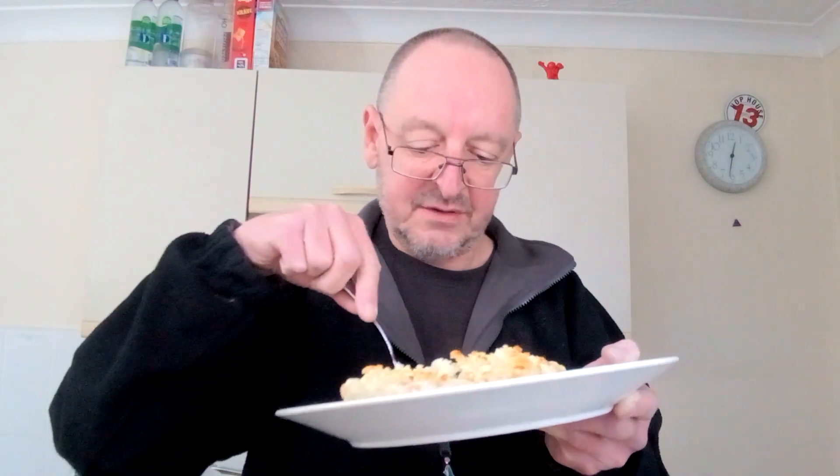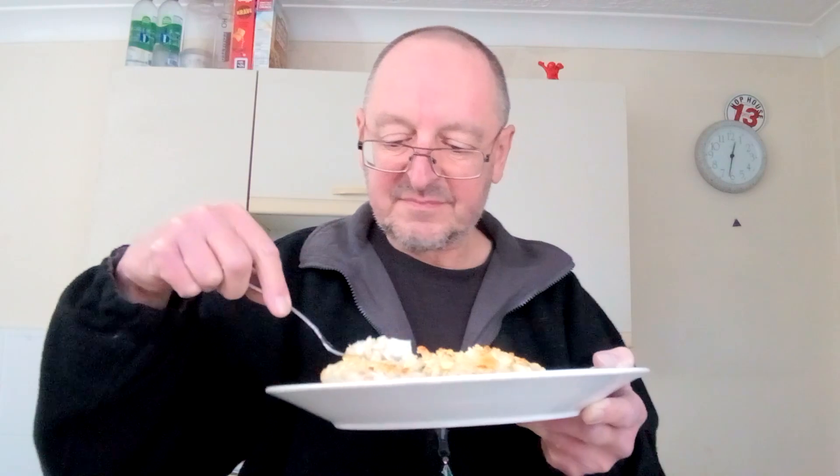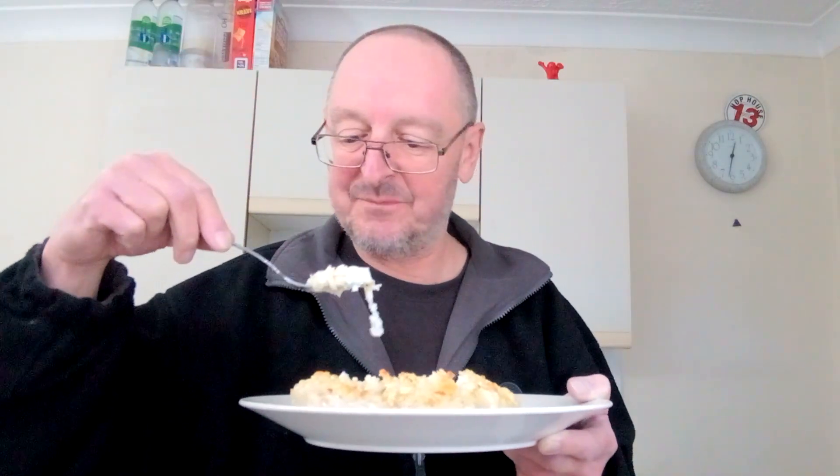Right, a bit of everything there - let's see what that's like. If you were out in a restaurant and they did a luxury fish pie and they served you up that, you wouldn't be disappointed, you really wouldn't. It's lovely - it's not strong tastes, it's a reasonably strong cheese, it's a really nice mash, it's lovely fish. And it didn't cost me anything!